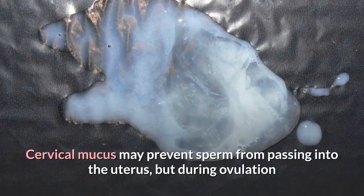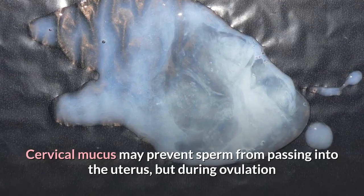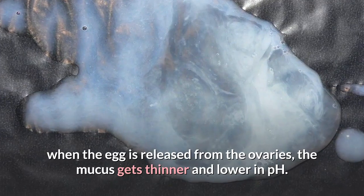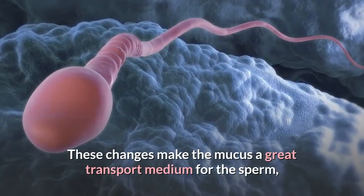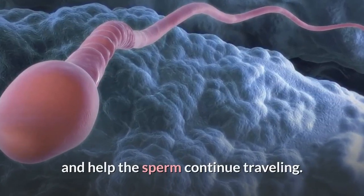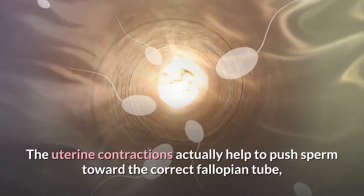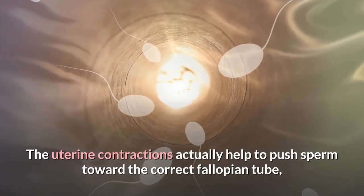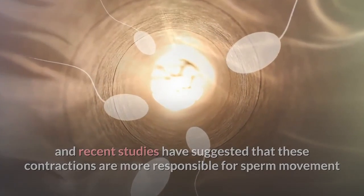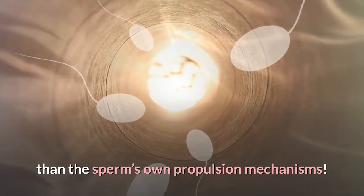Cervical mucus may prevent sperm from passing into the uterus, but during ovulation when the egg is released from the ovaries, the mucus gets thinner and lower in pH. These changes make the mucus a great transport medium for the sperm and help the sperm continue traveling. The uterine contractions actually help to push sperm toward the correct fallopian tube, and recent studies have suggested that these contractions are more responsible for sperm movement than the sperm's own propulsion mechanisms.